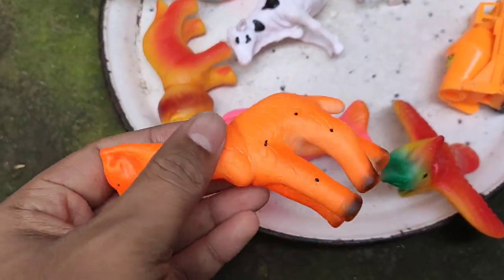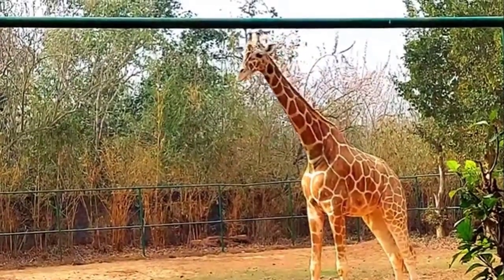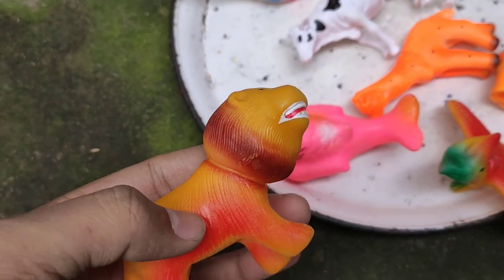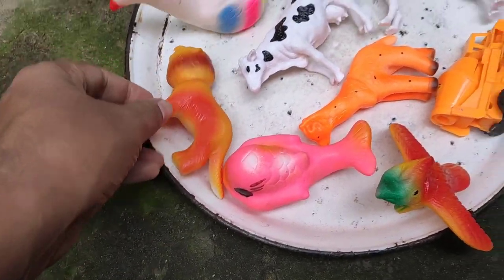Next guys — lion! This is a lion, four legs, strong plastic body. Wow, colorfully! Many colors!